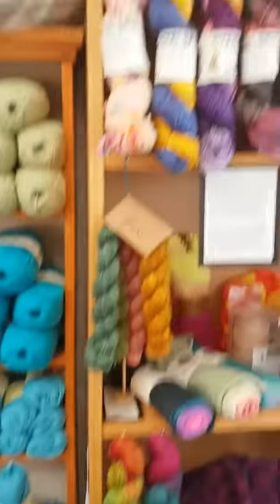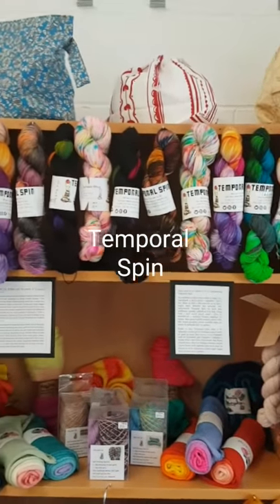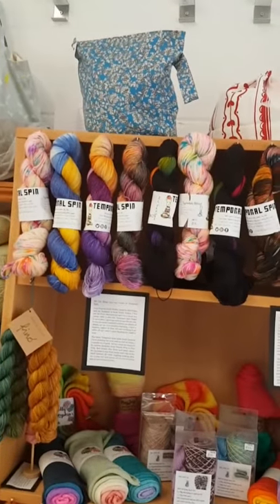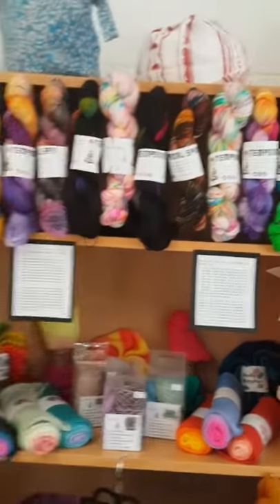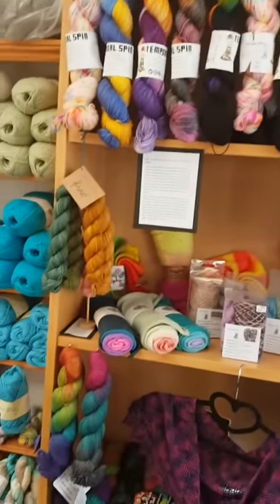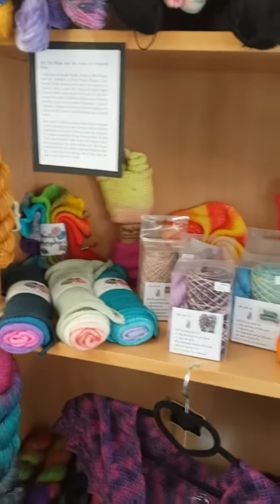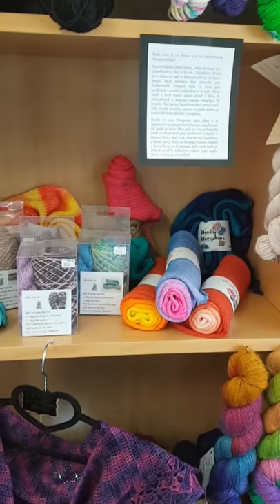Over here up at the top we have Temporal Spin. Rhianne lives in West Wales and all of her yarns are dyed with a sci-fi inspired title, which is really good fun. Then I've got a selection of mini skeins, sock blanks and sock kits from a selection of different dyers.